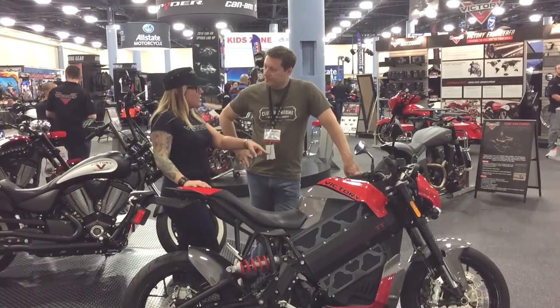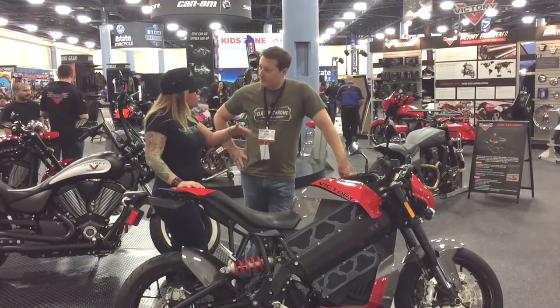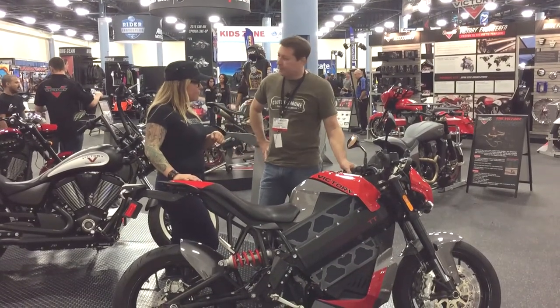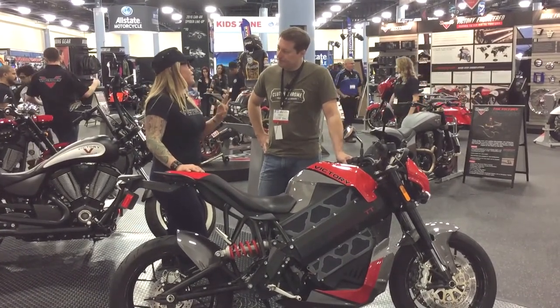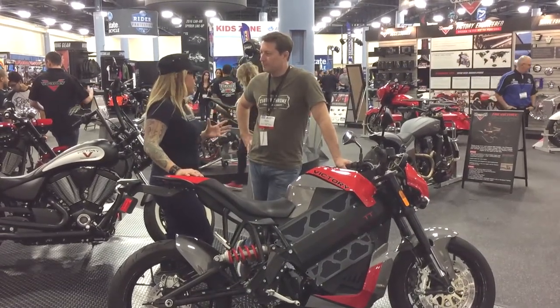As opposed to some of the other brands on the market, this does have a traditional gearbox — you can shift this through. It has a six-speed gearbox. The range on this, in normal everyday use, is approximately 90 miles, which is a really very good number for an electric motorcycle. I think it's the perfect commuter scooter.